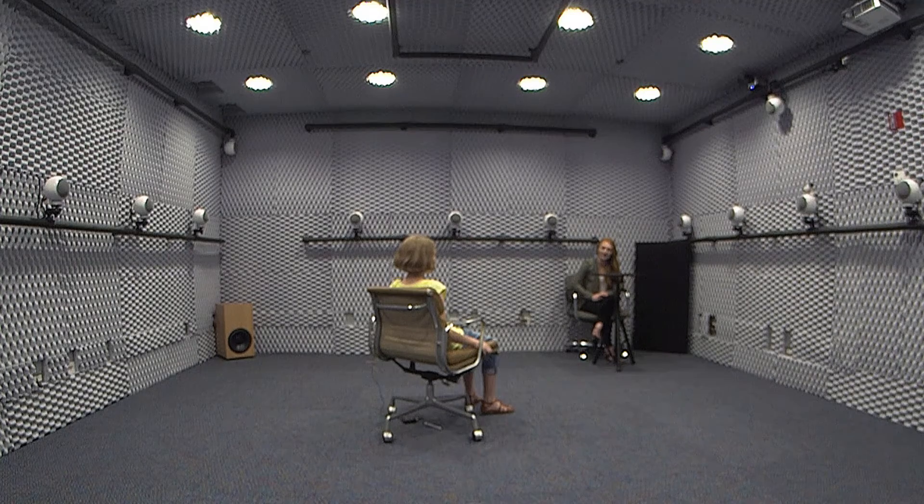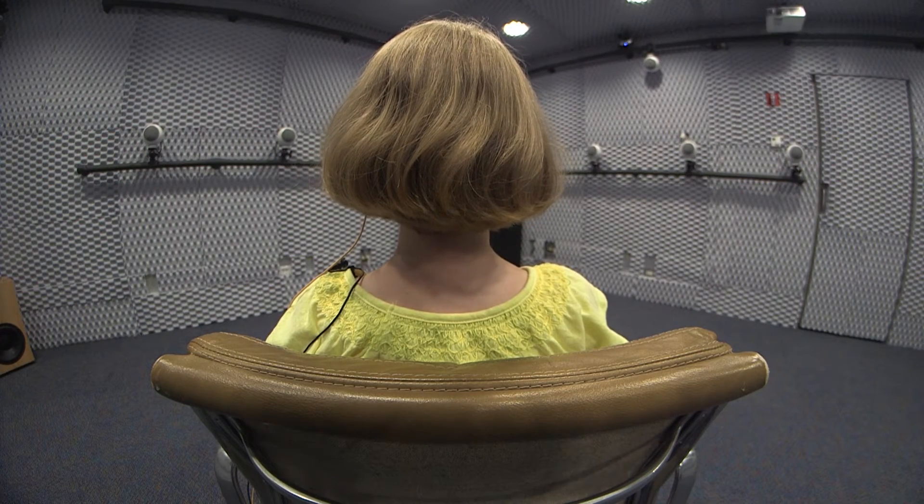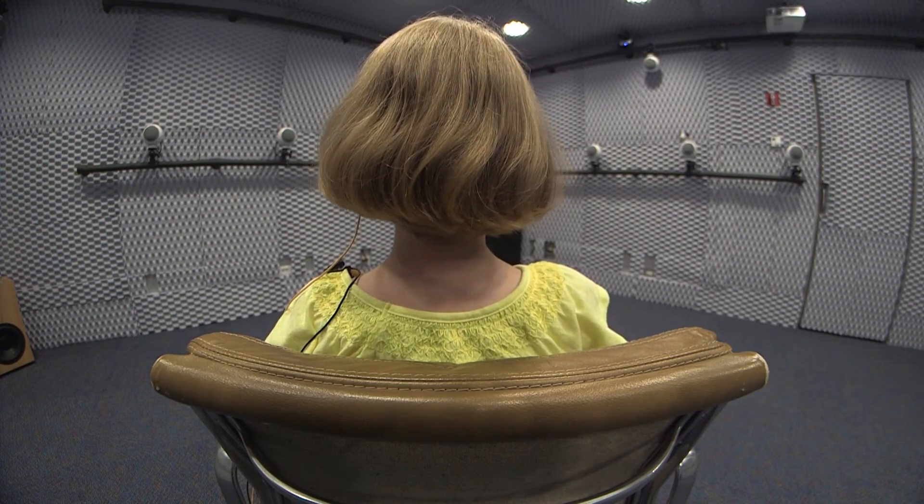Another study that we are doing to look at how children understand speech that is degraded will be conducted in this space. Here they will be listening to very degraded speech, which is sine wave speech — kind of like R2D2 talking — or speech that we have added some modulation to, to give it a little more grouping so that it sounds more speech-like, and then real speech in noise.